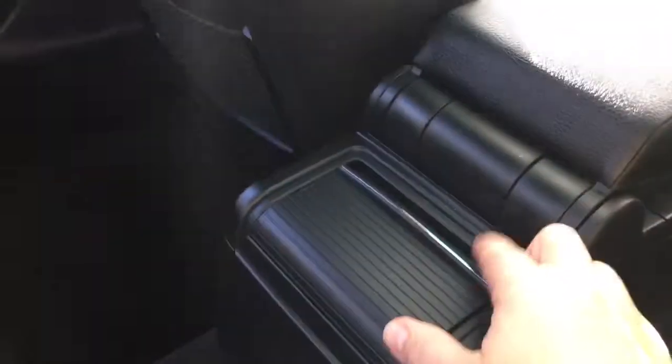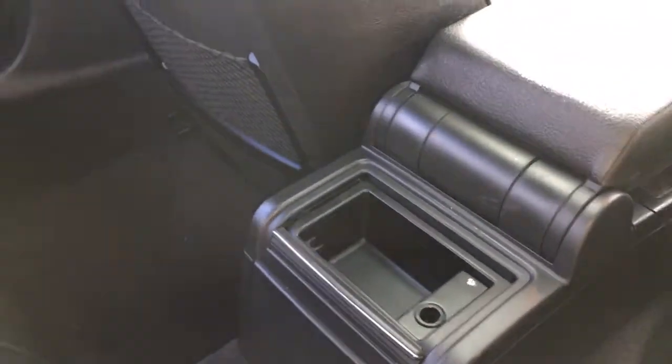On the back of the front seats, you've got mesh slim pockets to be able to put things. And in the center, you've got a little cubby and a 12-volt. Up above, there are handles to make it easier to get in.